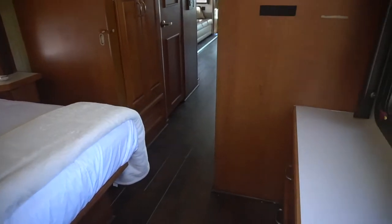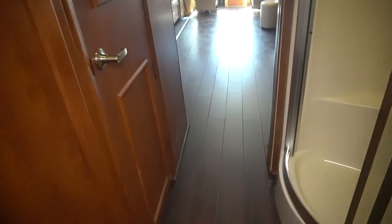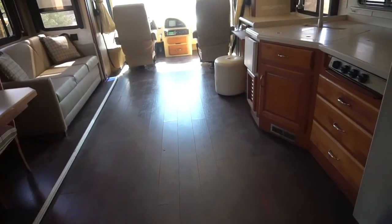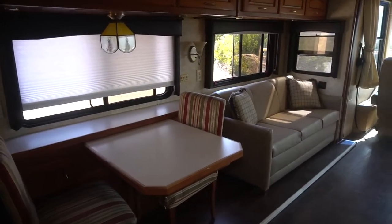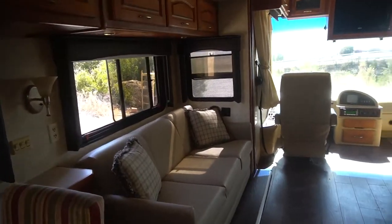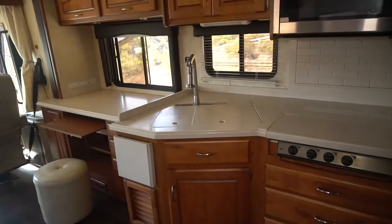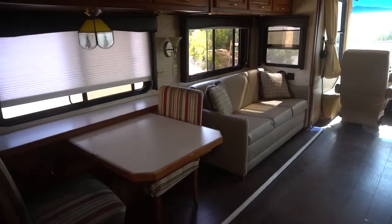This is a beautiful coach inside and out — great condition, low miles. I love the hardwood floors — no carpet — gives it a really nice look. You can almost live in this thing. The double slide gives you a lot of room, and the opposing slides — there's tons of room here, almost like a New York apartment.